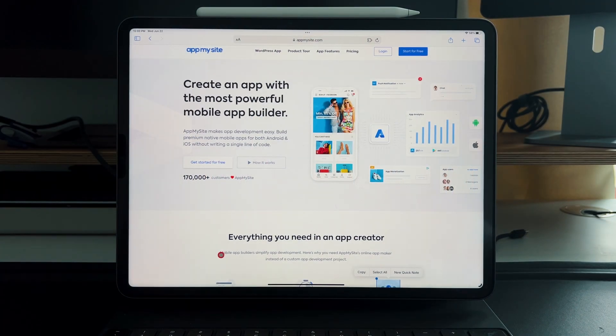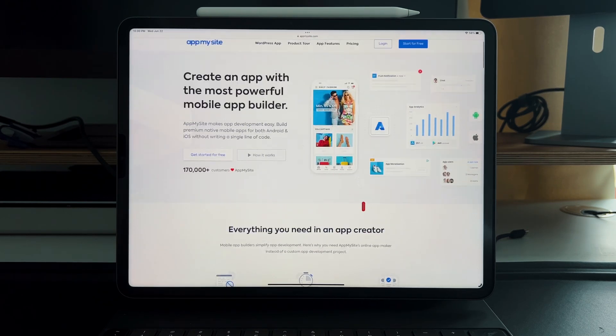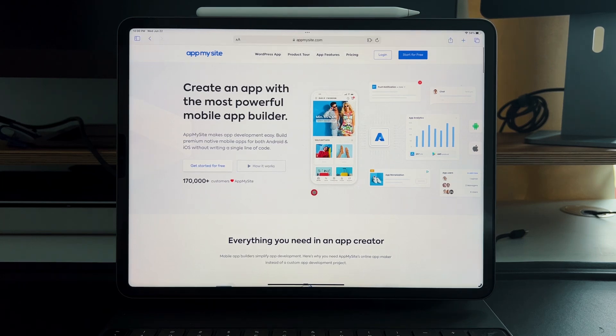Let's get right into this. This can be 100% done from an iPad — whether it's a Pro, Mini, Air, whatever — because App My Site is a web-based application. Just going through Safari to get this done is wonderful. No need for a Mac, no macOS needed in order to publish an application, which is very rare.